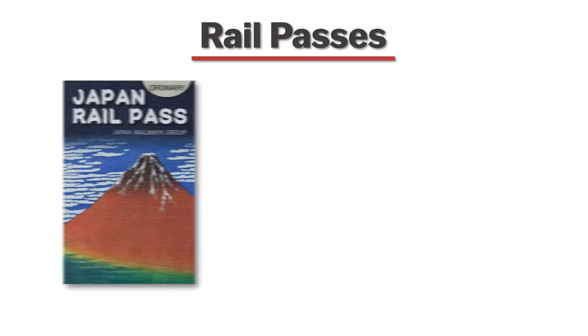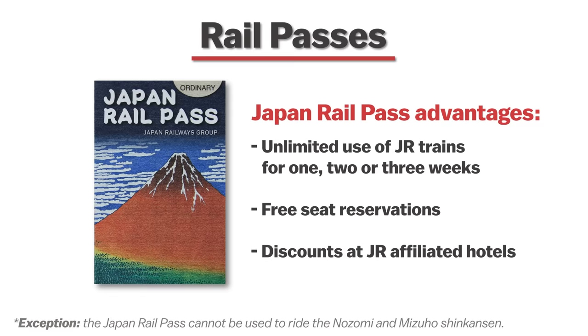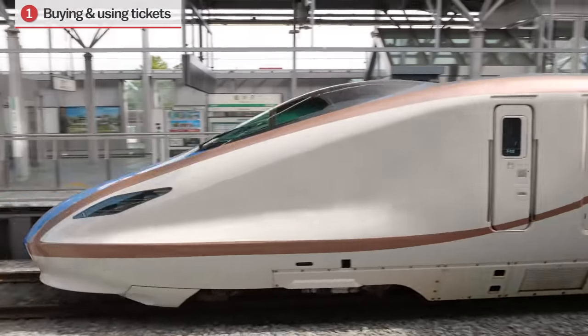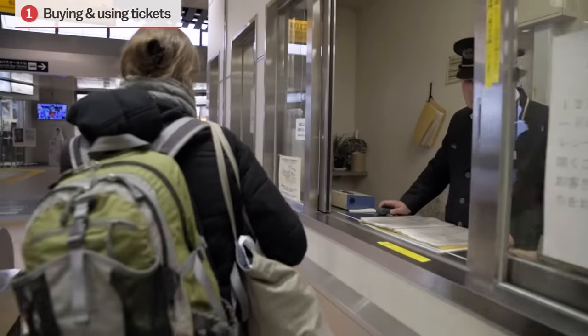The most popular of all the passes is called the Japan Rail Pass, which covers any train operated by the JR companies. Since roughly 70% of all trains nationwide and 100% of bullet trains are run by JR, the Japan Rail Pass can be an extremely valuable option for visitors traveling long distances on the Shinkansen. To use the pass, simply show it to a stationmaster at the ticket gates and you'll be let through to the platforms.